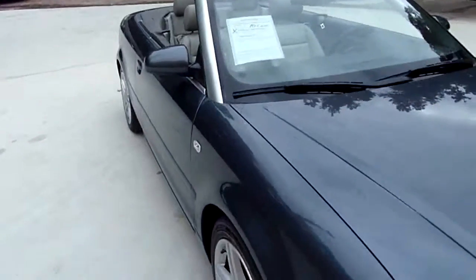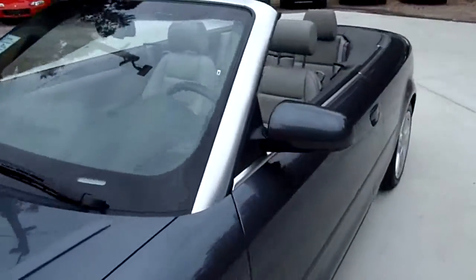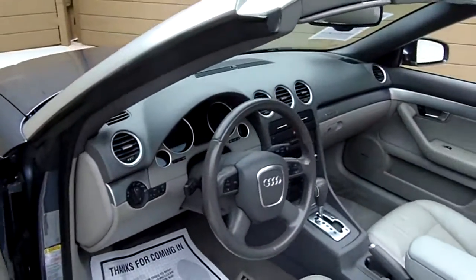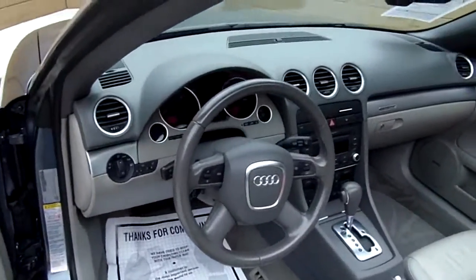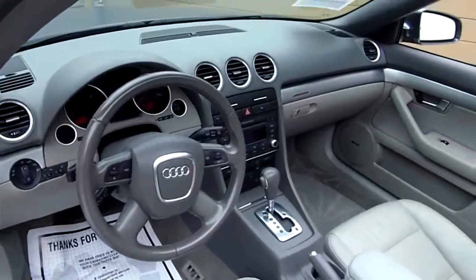Let's go to the inside and take a look. Gray leather interior. Power windows, power door locks, power mirrors, power seats — driver and passenger. Automatic transmission, telescopic steering wheel, cruise control, heated seats, and Bose stereo.